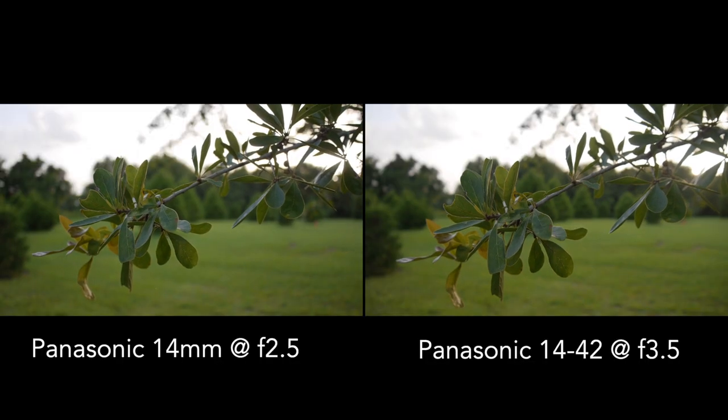In terms of this lens versus the kit lens, it's a prime, so you'd be giving up that 14-42mm zoom range. Optically, this lens is good, but it's not really that much of an upgrade over the lens you probably already own. Really, the only thing you'd be getting from this lens is that f2.5 aperture, and as you've seen in the side-by-side comparison, that really doesn't make that much of a difference.